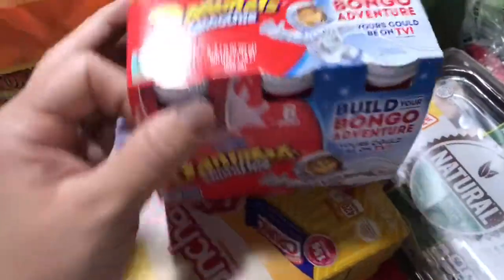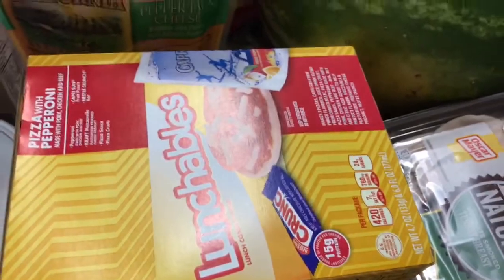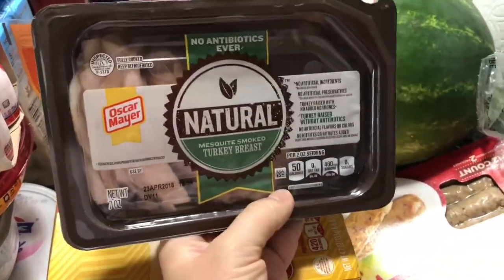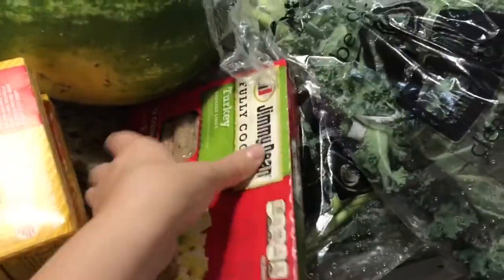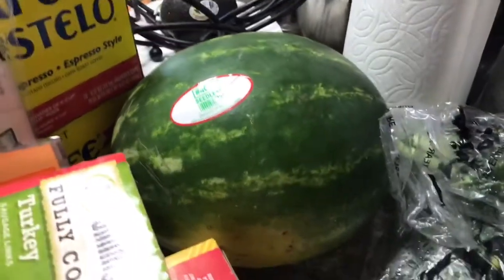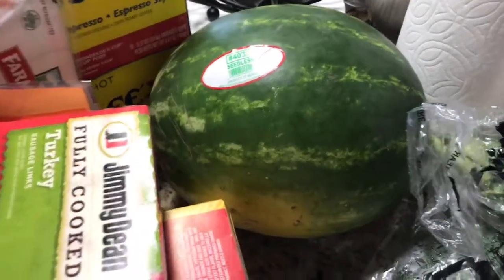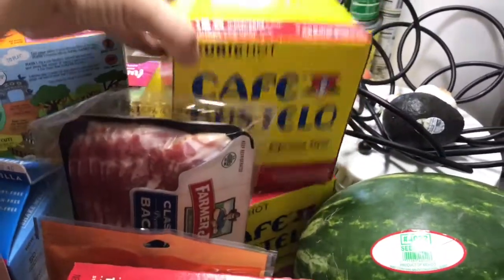Danimals smoothie yogurts, lunchables — one for each of my older girls. I got this deli meat for sandwiches during spring break; it has no antibiotics and is all natural. Turkey sausage links for my husband. And a really big watermelon — fun fact, I do not like watermelon no matter how many times I've tried it. It tastes like LA water to me, and if you're from LA you know what I mean.